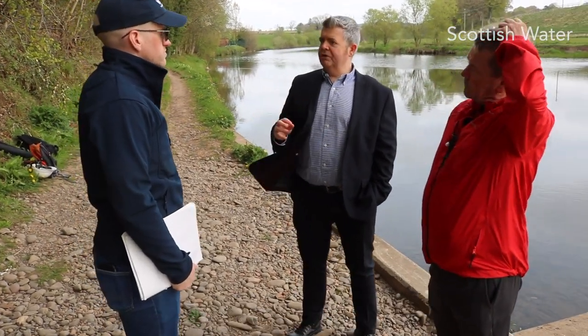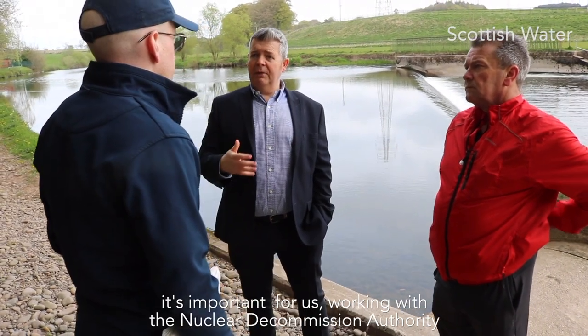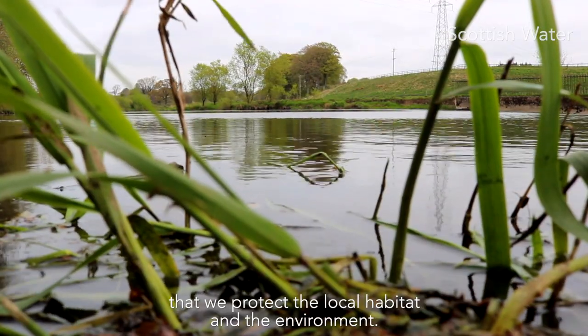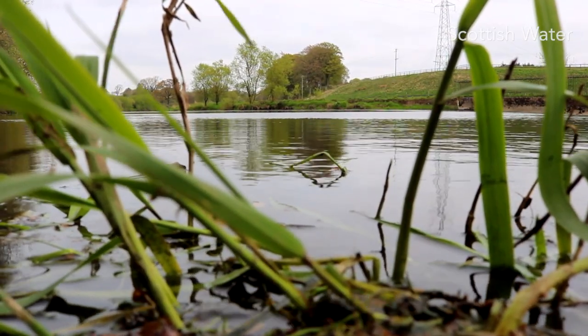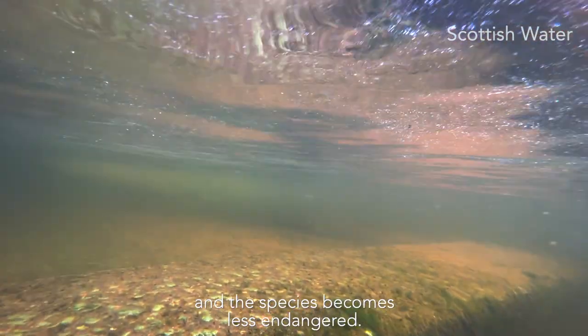Working with the local stakeholders and Scottish Water — as we used to pump water from the river — it's important for us, working with the Nuclear Decommissioning Authority, that we protect the local habitat and environment. We hope that the eels migrate further up the river, the population starts to grow, and the species becomes less endangered.